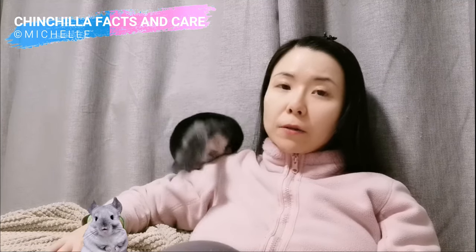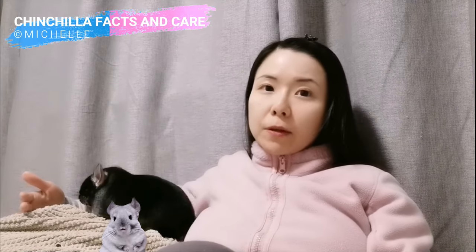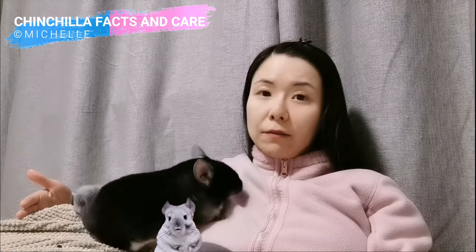This video will be the last time you can see Bendix on my channel. I would like to use the opportunity to share some tips on how we can discover if our babies have teeth problems. Also, a big thanks to Bendix for showing us many important care tips and teaching us how to care for his chinchilla fellows.